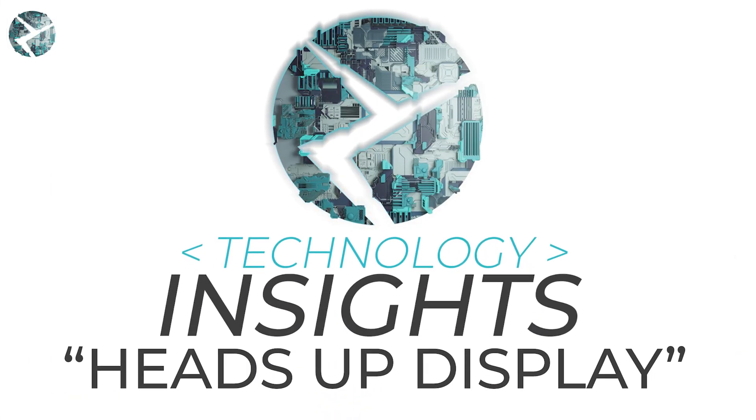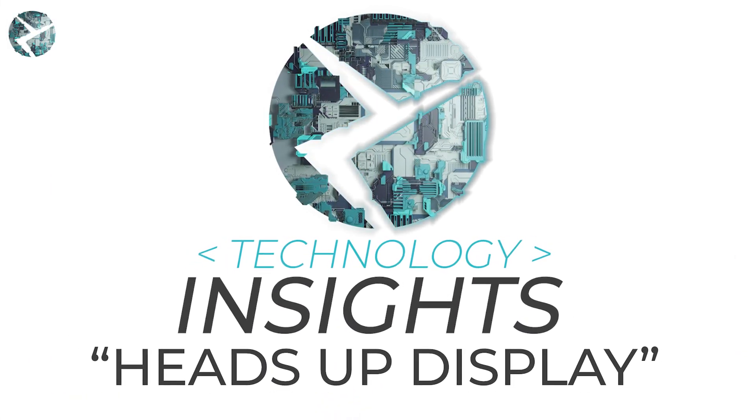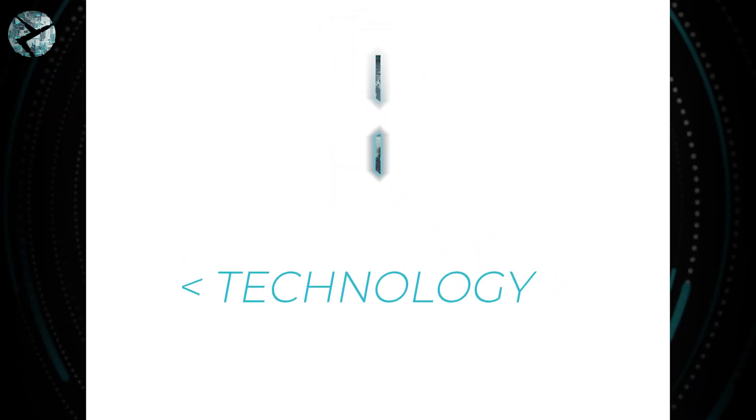Technology in a BMW is everywhere — sometimes it's staring you right in the face. The BMW heads-up display. Let's learn a little bit more about them on Beamer Tech's Technology Insights. Welcome to Technology Insights, a new series by Beamer Tech designed to teach you about the technology in your BMW, new or old. Today's topic: the heads-up display.